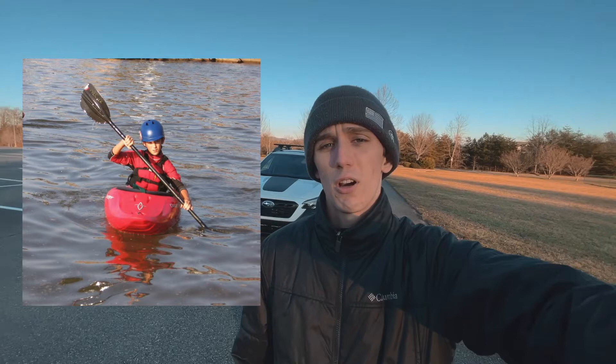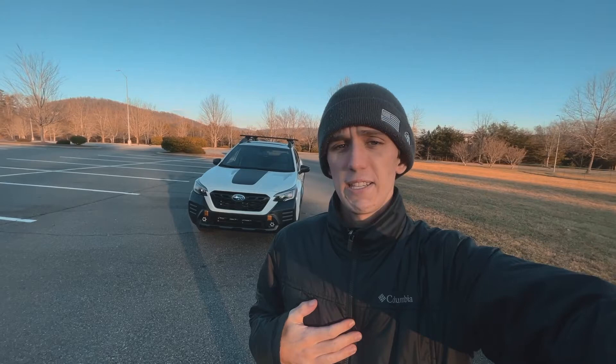If you guys are new to the channel, I'm a whitewater kayaker by heart. I've been paddling since about eight years old. I started at eight up on the New River in an inflatable ducky, then moved on at age 12 paddling my first boat, a Dagger Axiom, and everything kind of took off from there. By no means is this going to replace that — I'm still a kayaker and I still love it to death.